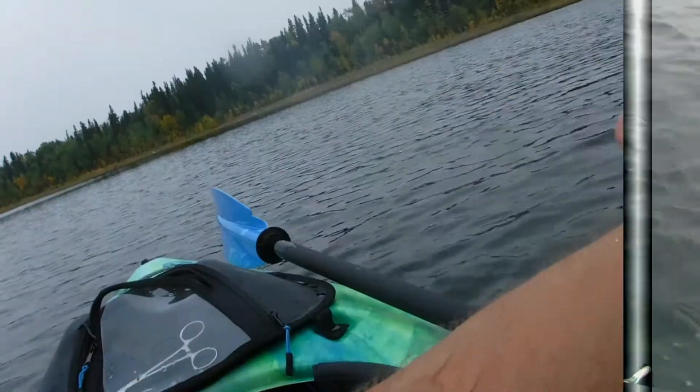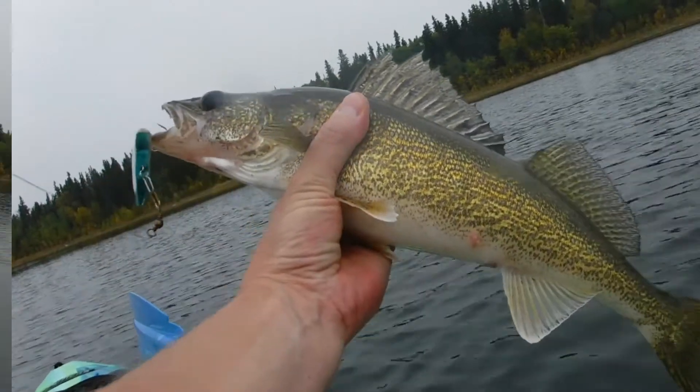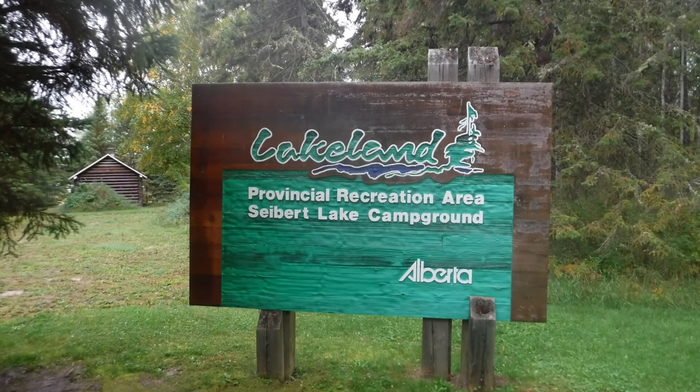And this was the third and smallest walleye that I caught that day. We enjoyed our day here and we'll definitely be back again. We'd like to spend a few nights in the campground and do a little bit more fishing in the lake.